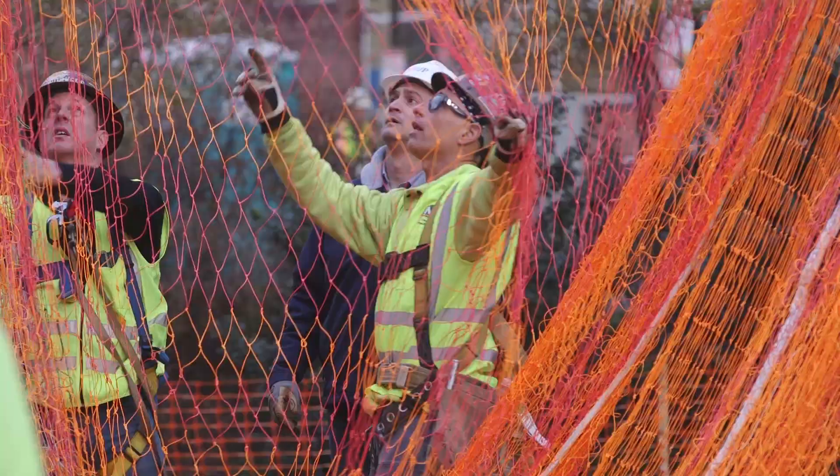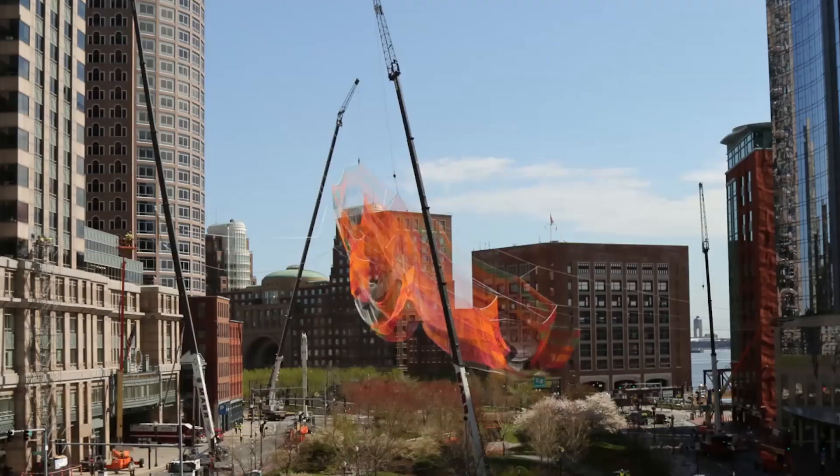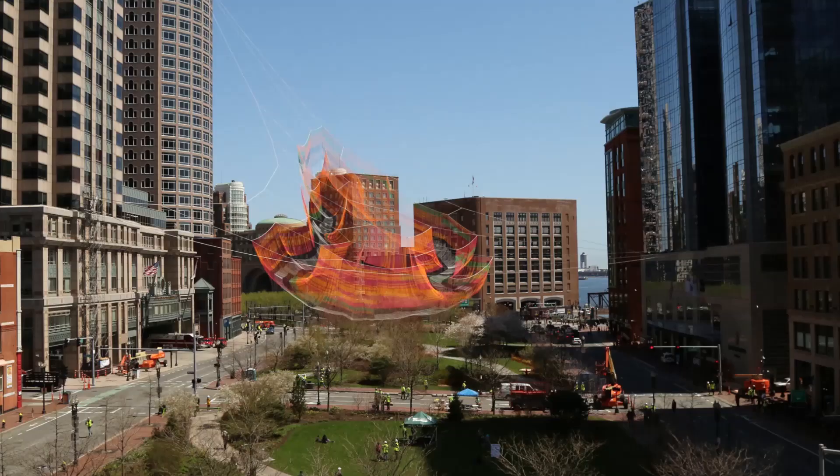From a structural engineering perspective, what I like most about the forms of these nets is they really are the physical embodiment of the latent potential energy of the built environment. The form that the net is taking is directly influenced by how much force each building can provide — that level of force dictates the shape of the structure. And I find that to be truly fantastic.